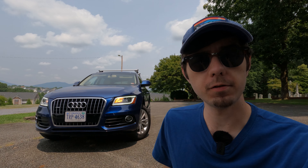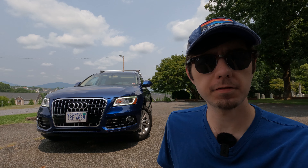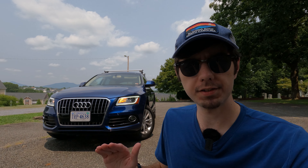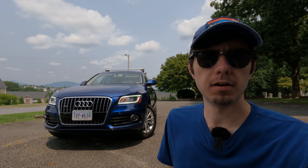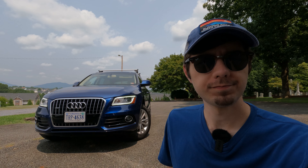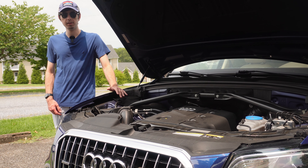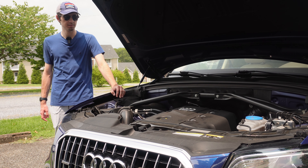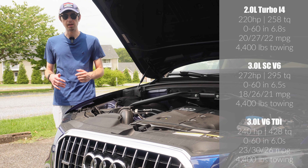Starting with the exterior, this particular Q5 is a two-liter premium plus tech package finished in Scuba Blue Metallic. It's a facelift B8.5 model, which in the US ran from 2013 to 2017 — this particular one is a 2016 as mentioned before. There were not significant visual changes for the facelift. All facelift cars came with xenon and LED combination headlights, LED taillights that were slightly different, and a slightly different front end.